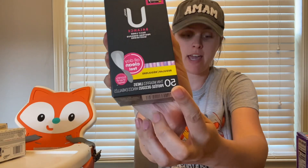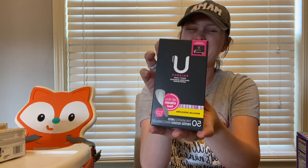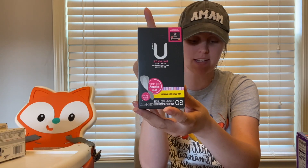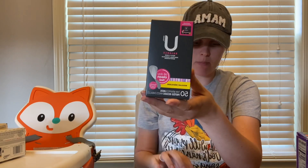Next, the Kotex liners — the 50-count are $2.97. It is double-attaching to a $1.50 Ibotta rebate and a $2 offer, making it a 50-cent money maker. Another deal you could do if you wanted to pick up the pads is on the Kotex balance pads.